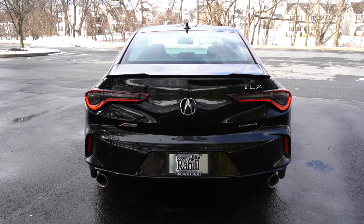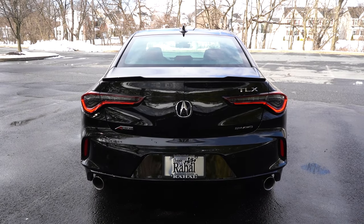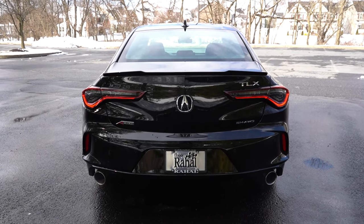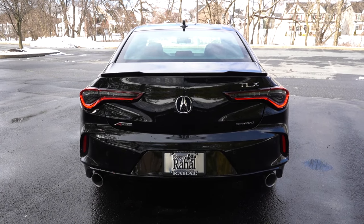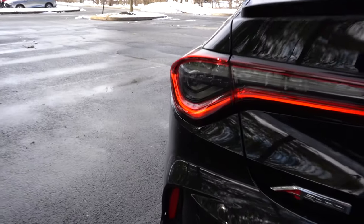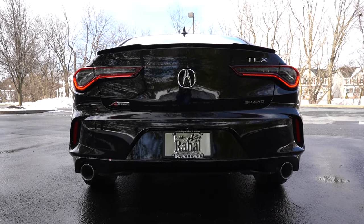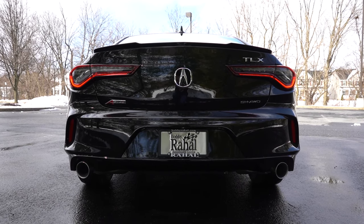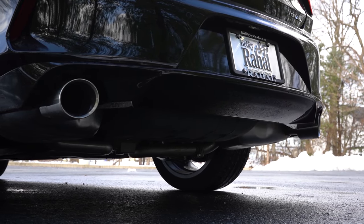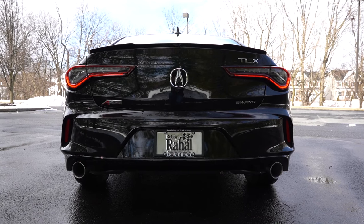Around to the back — probably my favorite look on the whole car. At the top you've got the body-colored shark fin antenna, just below a rear spoiler. There's Super Handling All-Wheel Drive badging, A-Spec badging, and LED tail lights with an infinity mirror effect. Below it all, my favorite part: dual exhaust outlets with massive chrome tips. Acura still does it right while the competition tucks exhaust away. Now here is that exhaust clip.